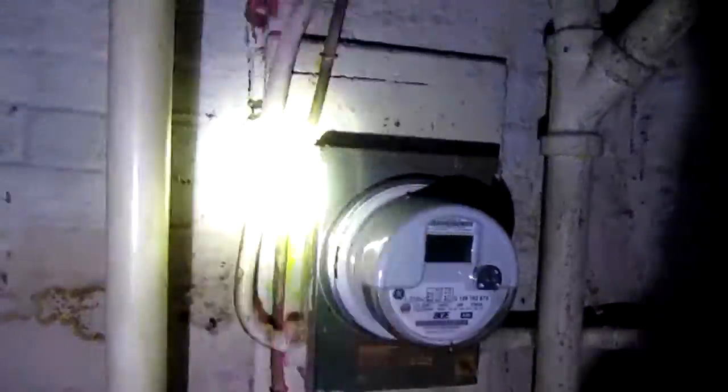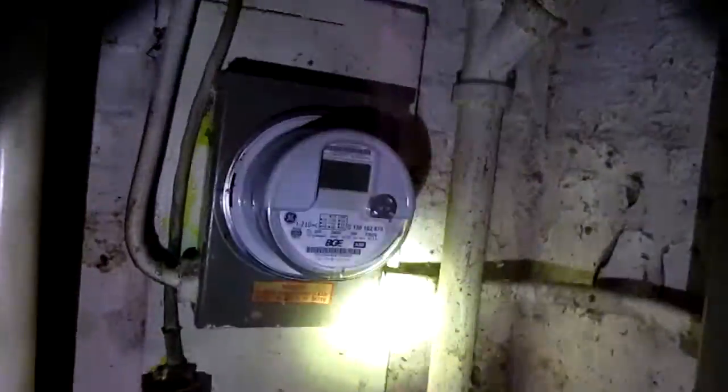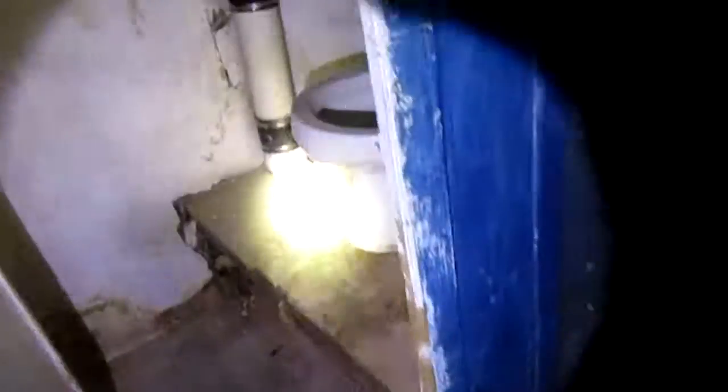The electric meter looks good. There's also a small raised toilet in one corner, a utility sink, and a big cabinet. That's it for the walkthrough.